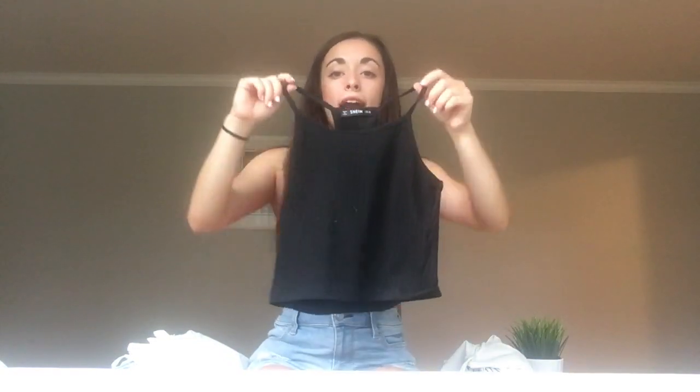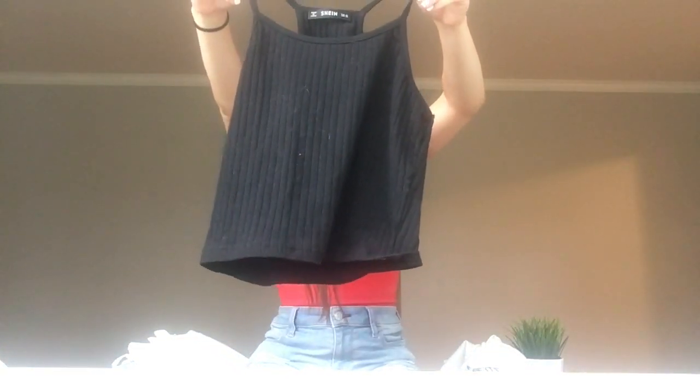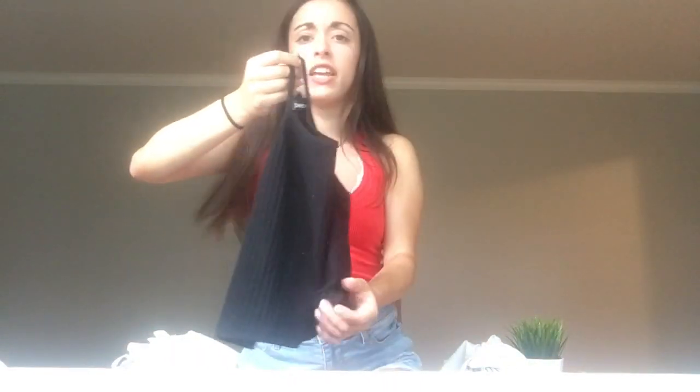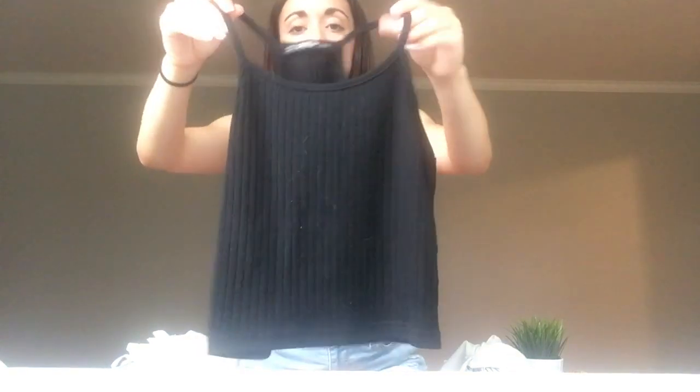This is the Rib Neck Racerback Cami Top. I bought this top for $5.99 in an extra small. This top looks super cute — I really love how the sides, neckline, and straps are styled. It is just a super cute top to wear out and about, not super fancy but definitely in style. It definitely looks true to what it looked like online, as everything has so far. The material looks good, no holes or tears. Everything looks perfect and true to what I ordered.